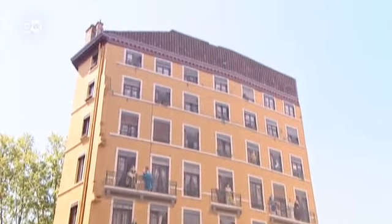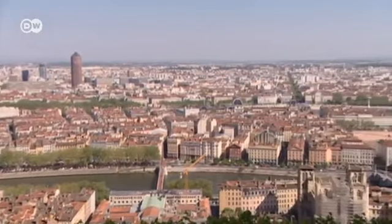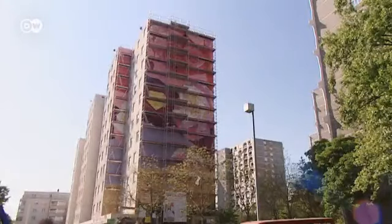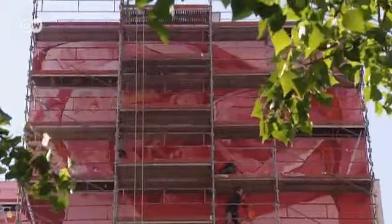Cité Création's artists are helping Lyon rediscover its history not just in the centre, but also in disadvantaged areas. Where high-rises now stand, roses were cultivated in the 19th century, and the latest mural, Fresque des Roses, refers to those roots.